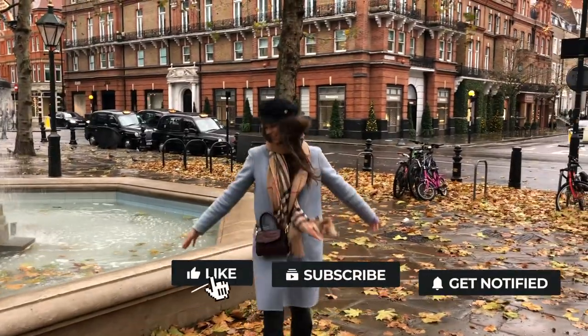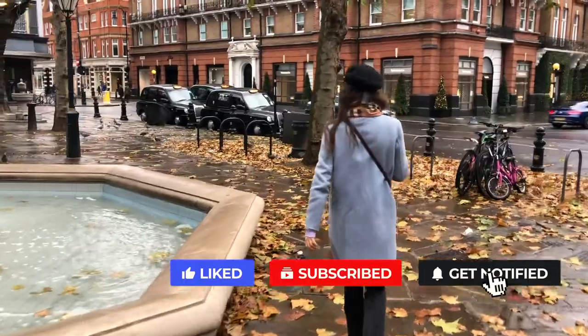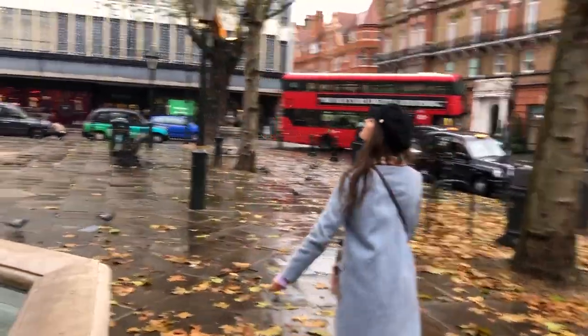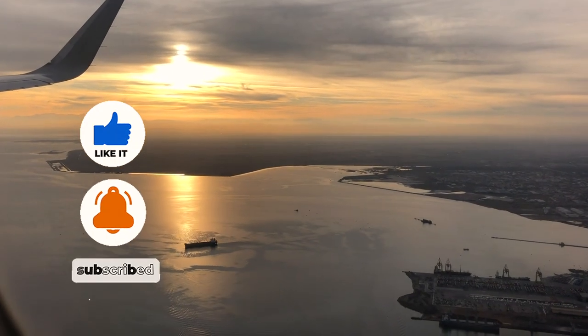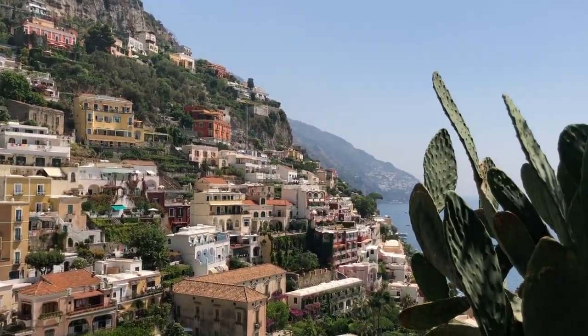And yes, you're right, I'm not even a native speaker, so as you can imagine, this was ten times harder for me to do. I would really appreciate it if you liked this video — it takes you no time but it helps me so much to spread it to more people. And of course, consider subscribing if you want to see more videos from London or travel-related content.